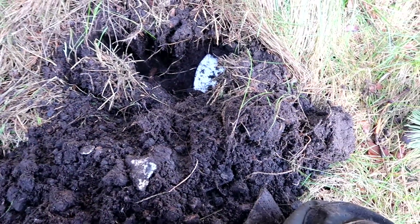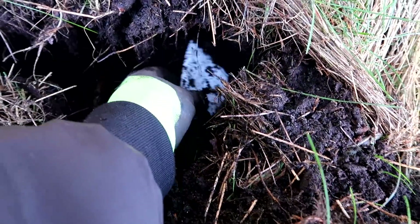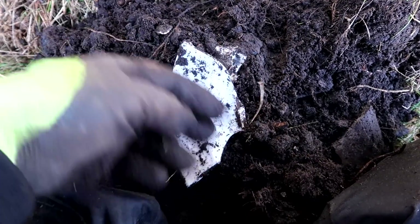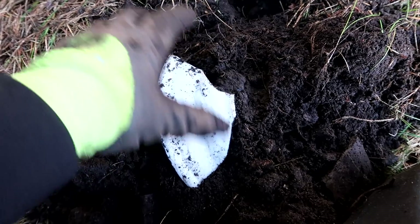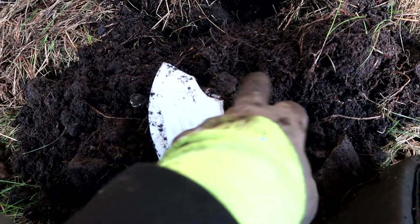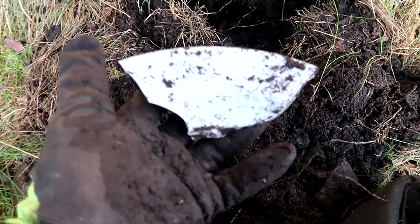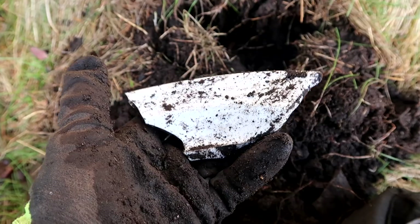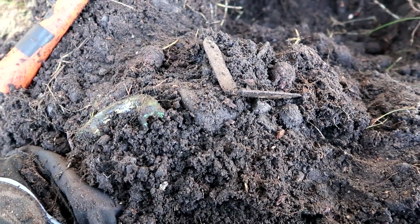Then suddenly things become very interesting - look at that. That is 100% for sure the Luftwaffe tableware, but there are no markings on this piece - that's too bad. The marking would be in the middle here, but that's a very, very nice piece actually from the Luftwaffe, from the Second World War at this location. Pretty strange - you can't see any barracks or anything.